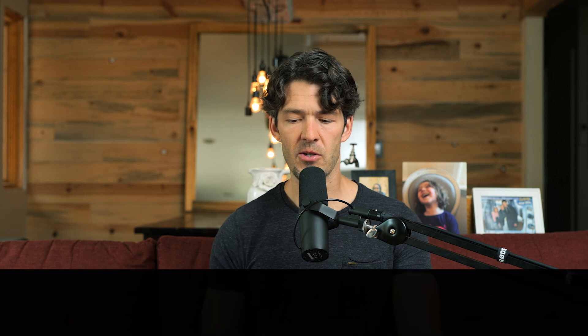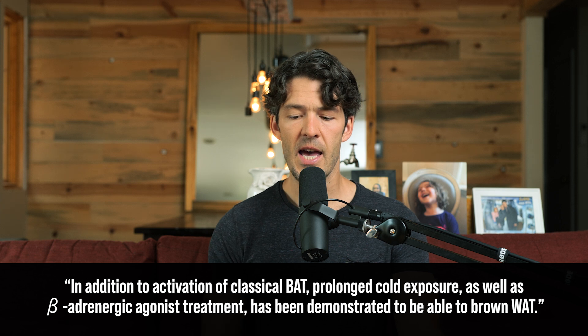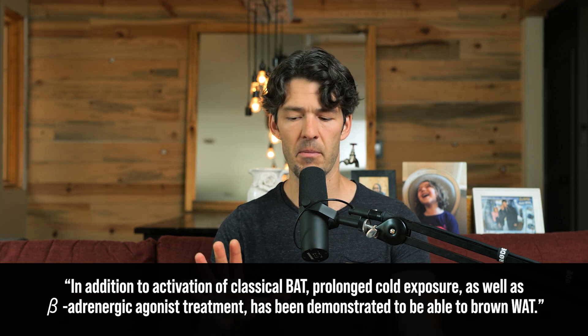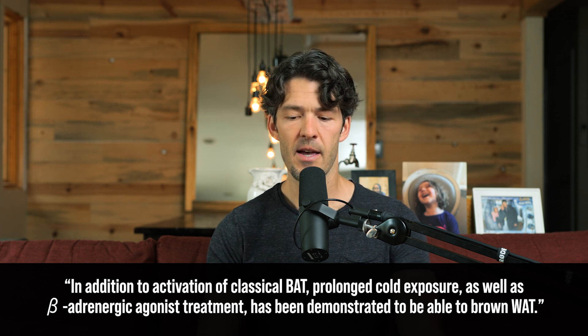Get cold on purpose periodically to exercise your brown fat. As an ancestral human, although they faced smallpox and diphtheria, they got cold simply by living their lives. Unfortunately, we live in temperature-controlled environments that are altering our fat cell physiology as we age. In addition to classical brown adipose tissue activation, prolonged cold exposure has been shown to brown the white adipose tissue.